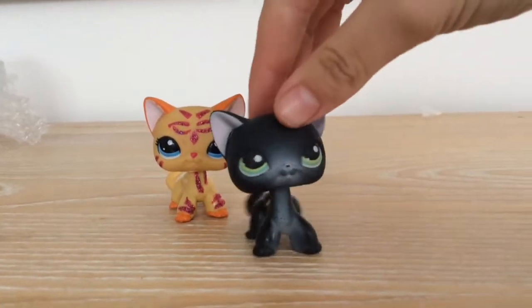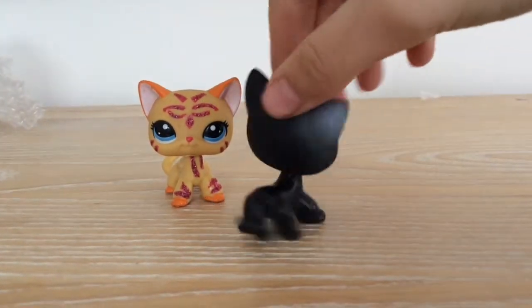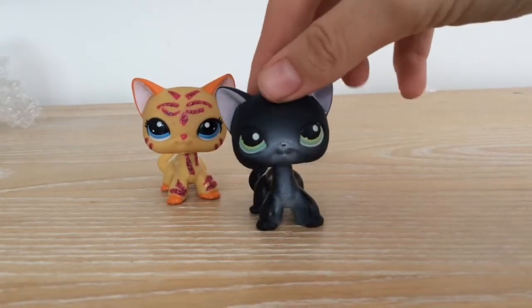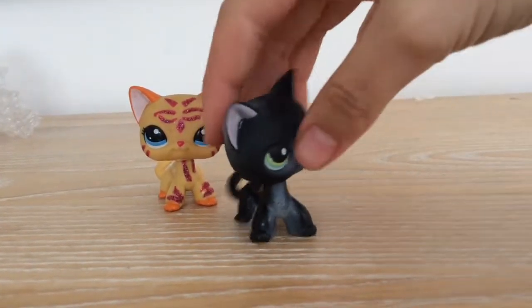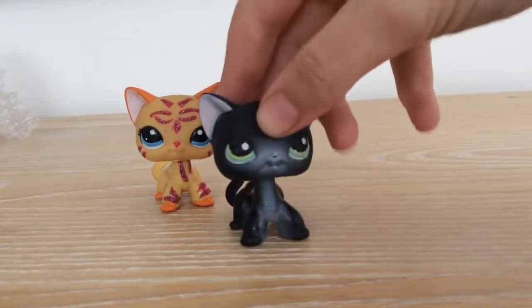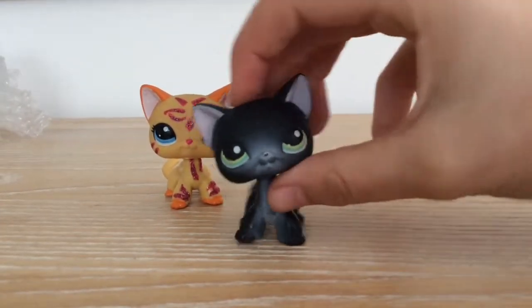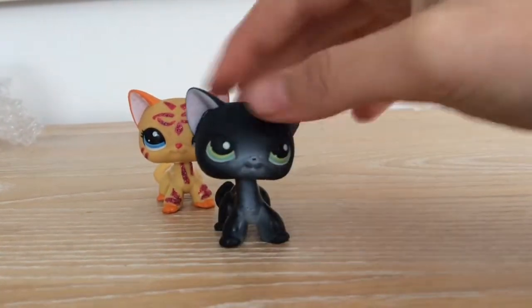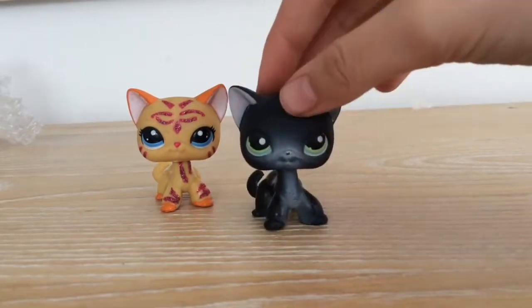So here she is — the LPS black short-haired cat. I'm not sure what number this is, but it's really cute. It came in a lot of bubble wrap; there was a lot of wrapping in that package. She's not in the best condition, but I think I could try and work on her.